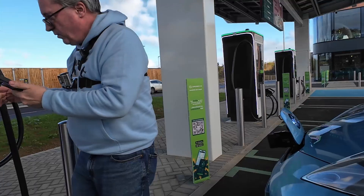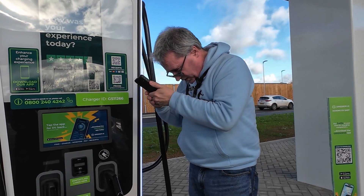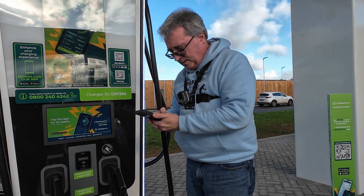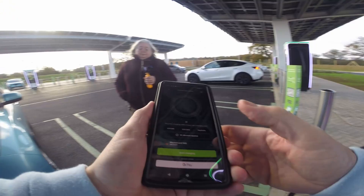OK. 1-1-2-6-6, number the right one. Tap here to pay.